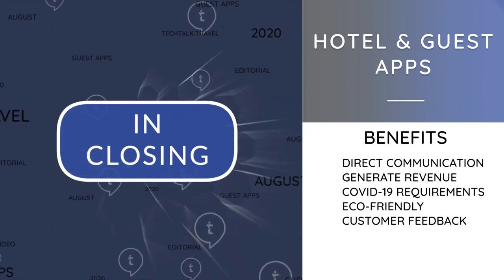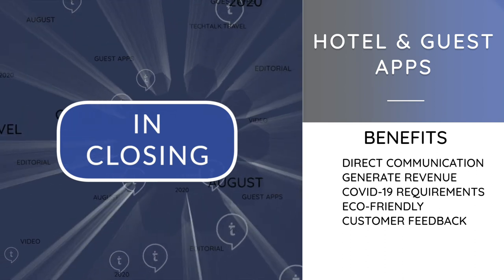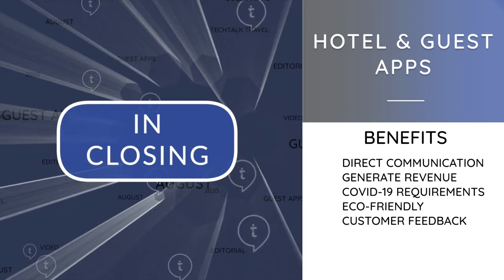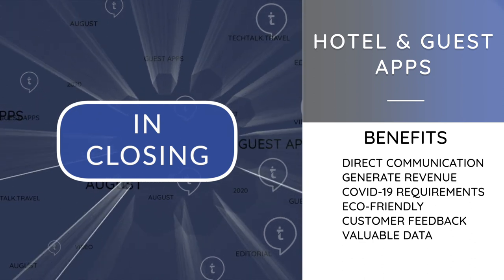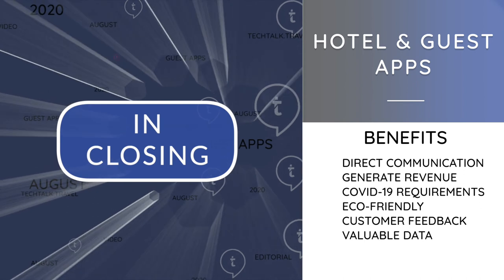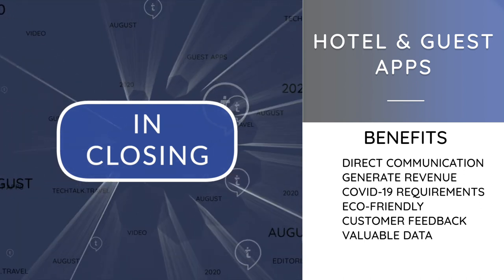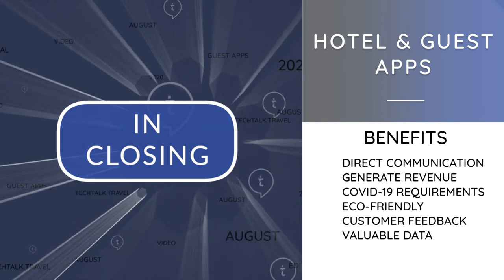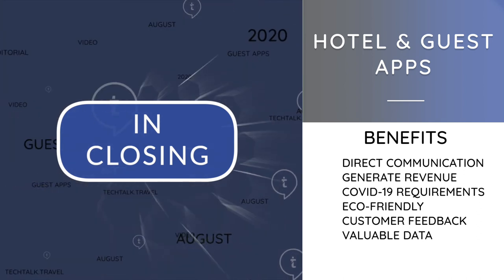Facilitate customer feedback: in-app surveys and reviews on TripAdvisor or other review sites — in the event of a bad review, the hotel can be instantly alerted to solve the problem quickly and protect its online reputation. Provides valuable data: hotels can source valuable insights into how people come to purchase their services, how often customers visit, how much they spend and how they interact with hotel services, allowing hoteliers to enhance guest experiences and adjust their strategy for even better performance.